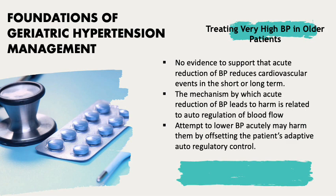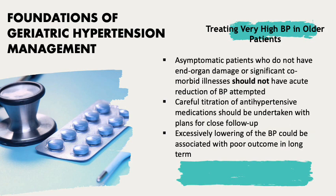The mechanism by which acute reduction of blood pressure leads to harm is related to autoregulation of blood flow. Patients who have elevated blood pressure have often had it for many weeks or months, and any attempt to lower blood pressure acutely may harm them by offsetting the patient's adaptive autoregulatory control. Asymptomatic patients without end-organ damage or significant comorbid illness should not have acute blood pressure reduction attempted.